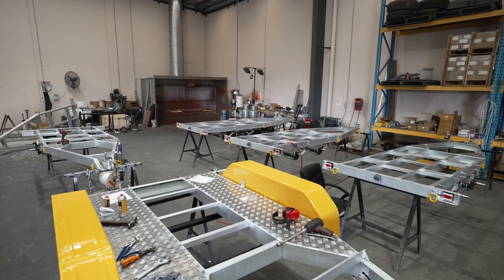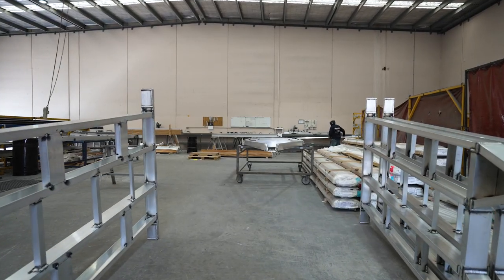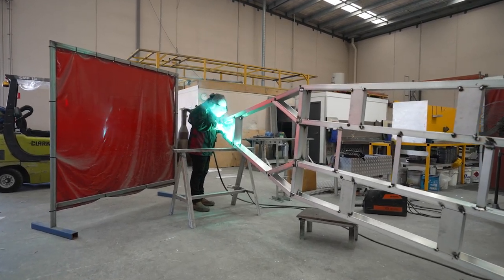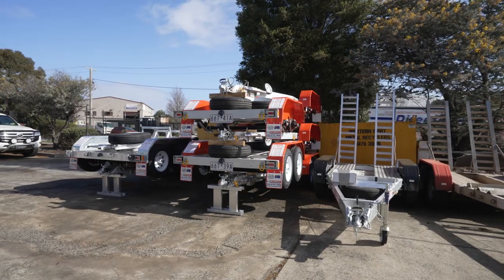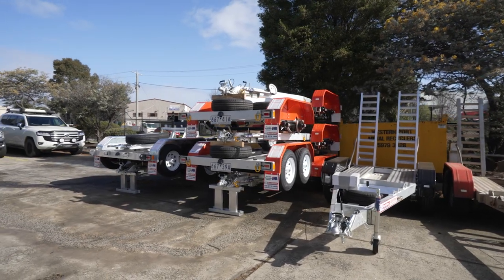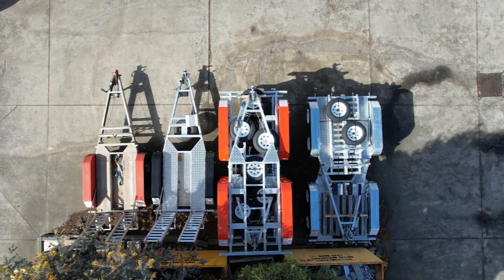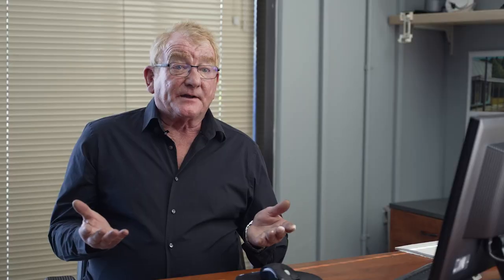We've got a pretty dominant customer base in hire and wholesale machinery dealers. The problem we faced with the hire industry was machines were getting a little bit heavy. We were going over our 2,000 kilo gross trailer mass mark, which was causing some issues because the machines went from one and a half tonne to 1.8. As the industry knows, anything over 2,000 kilos GTM — gross trailer mass — needs to have four-wheel braking controlled from inside the tow vehicle.